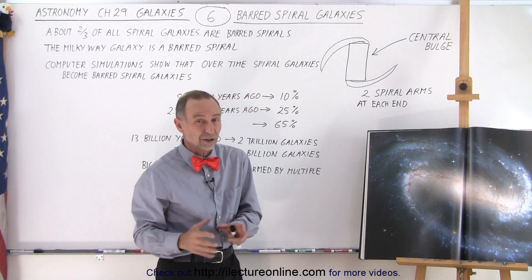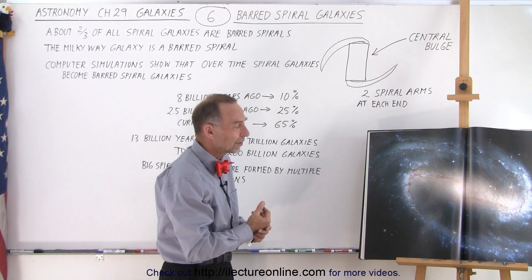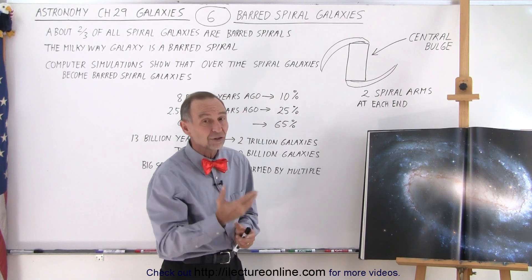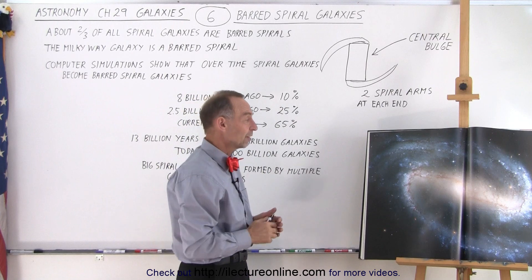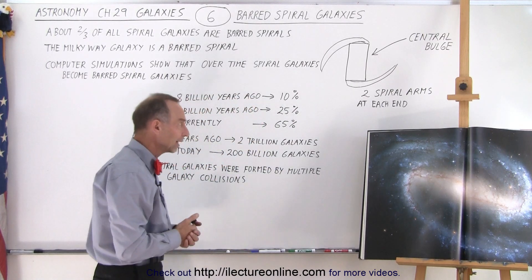O and B type stars don't live very long — maybe a maximum of 50 to 100 million years. So since there is a lot of blue, there are a lot of new stars and new star formation still taking place, just like with regular spiral galaxies.